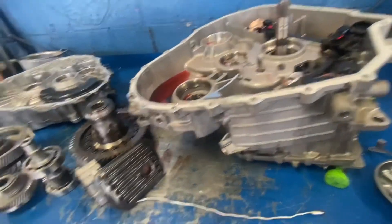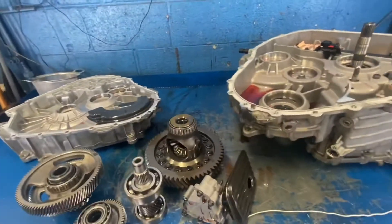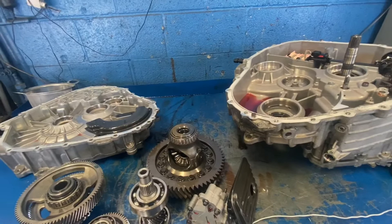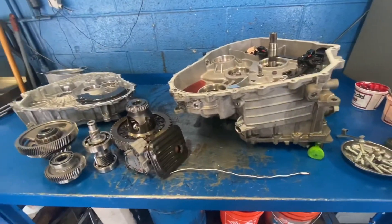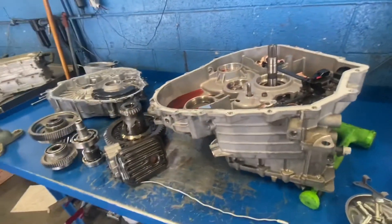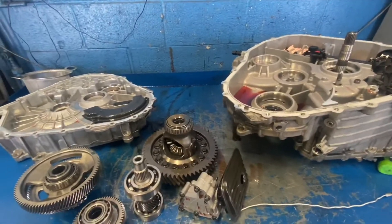It is a non-serviceable part, unless you have a donor transmission you could tear apart and find one, but that's not a very common issue — it's not very common to find too many of these available as donor parts. So generally we'll do a complete replacement on this, as in this case.